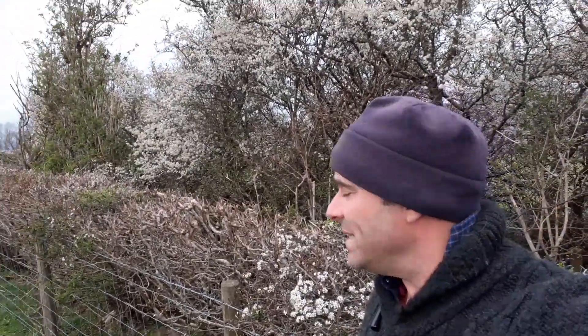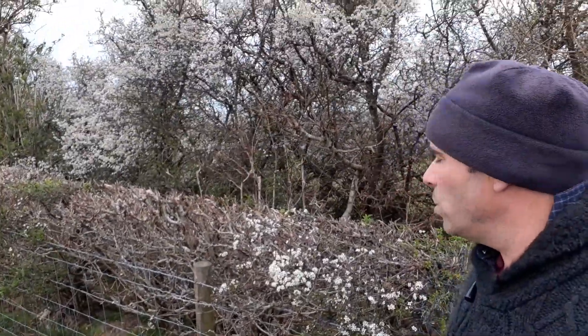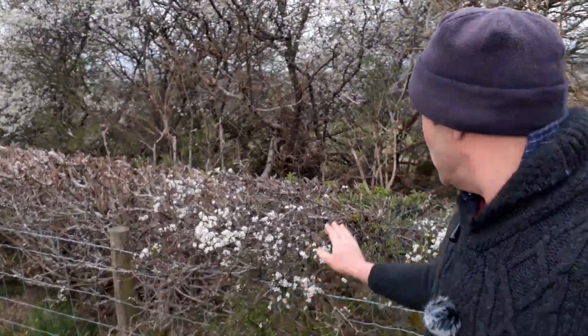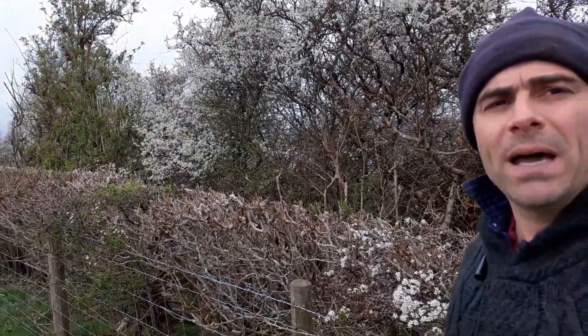Today we're going to have a look at Blackthorn. It's got a Latin name — Prunus spinosa — or in Welsh, Drainen ddu. It's a small or shrubby tree native to Britain and it grows along woodland edges or in hedgerows, which is why I'm here. There's some in the hedge here and some of the larger ones at the back.